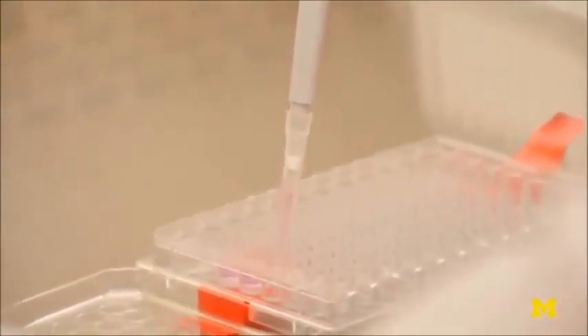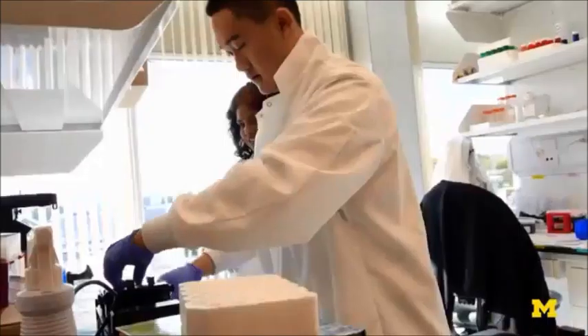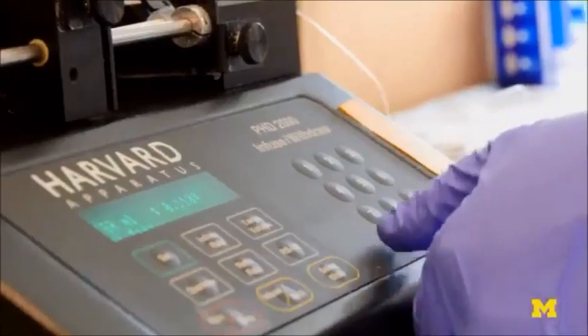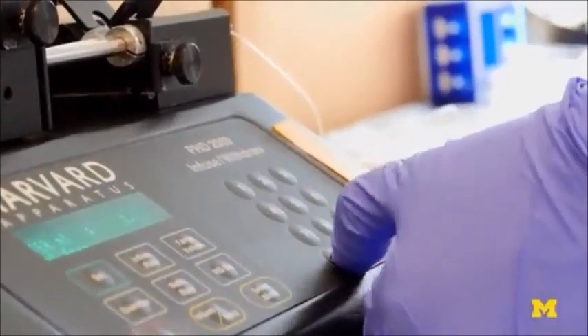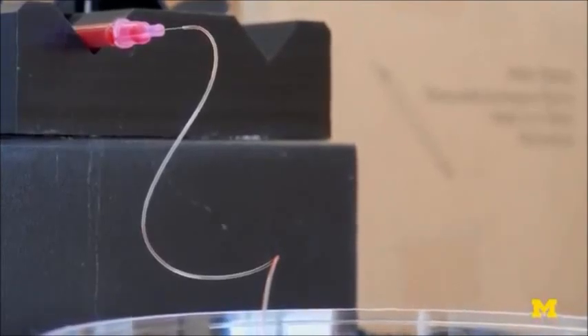Third this week, catching cancer cells. Sunitha Nagrath and her lab developed a chip with other members of the translational oncology team, which seeks to produce technologies for improving cancer diagnosis and treatment that are ready for the clinic to help real patients quickly. When the team runs a blood sample through the chip, it can catch breast, lung and pancreatic cancer cells. These cells can then be grown on the chip to learn more about the disease in a specific patient.